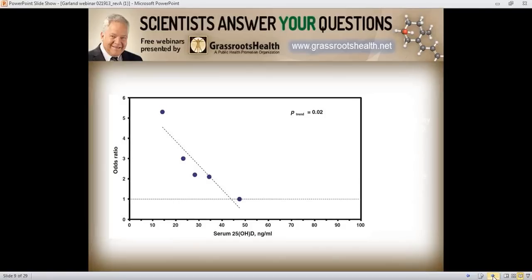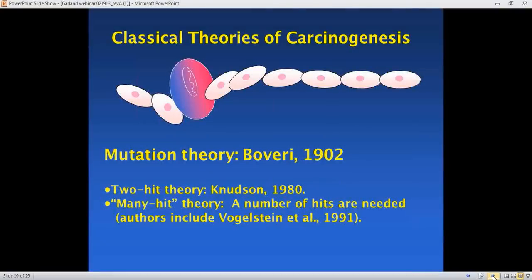For non-white women, the findings were even more dramatic. Non-white women down around 0 to 19 nanograms per ml had more than five times the risk of breast cancer during the next 90 days compared to those around 50 nanograms per ml. So if you happen to be non-white, this applies extremely strongly — it's an 80 percent difference in your risk of getting breast cancer if you're below 50 nanograms per ml.